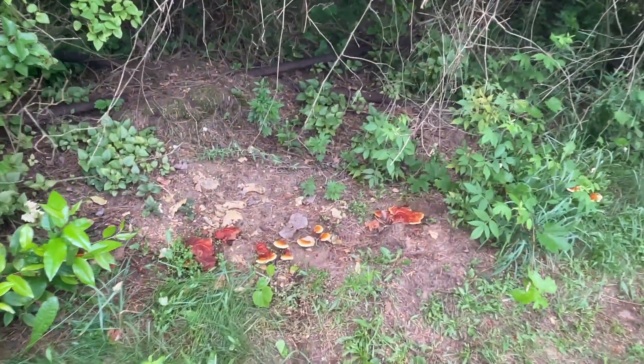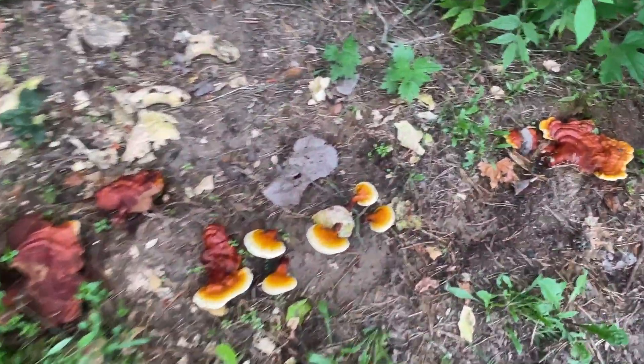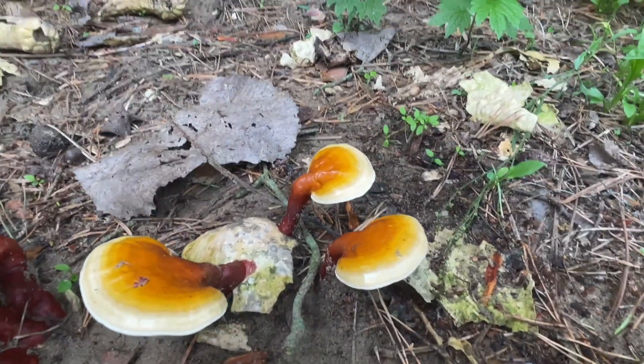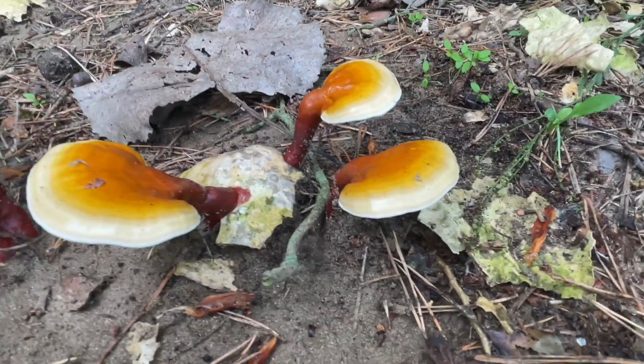Last month in June I dug some holes and planted some old reishi mushroom blocks and they're already starting to fruit, and you can see the beautiful colors and lamppost structure.